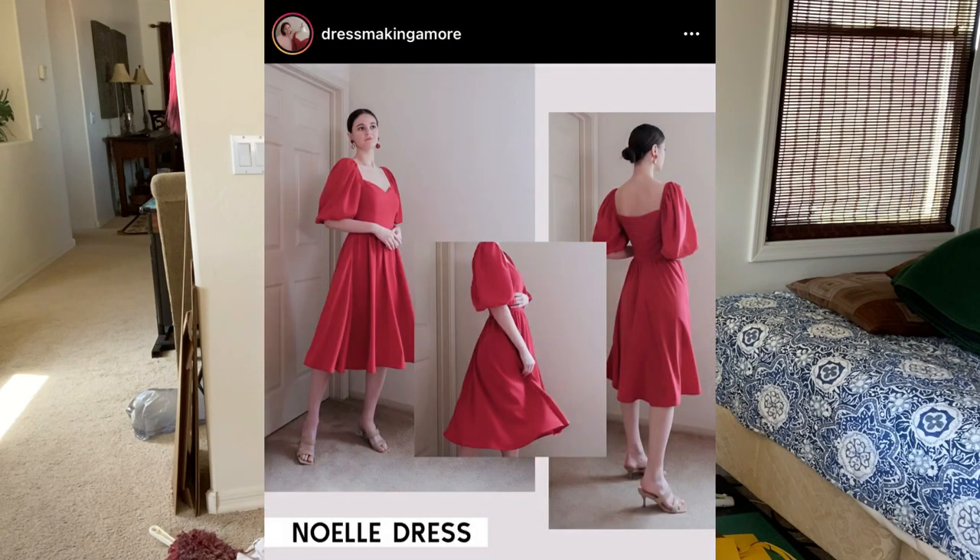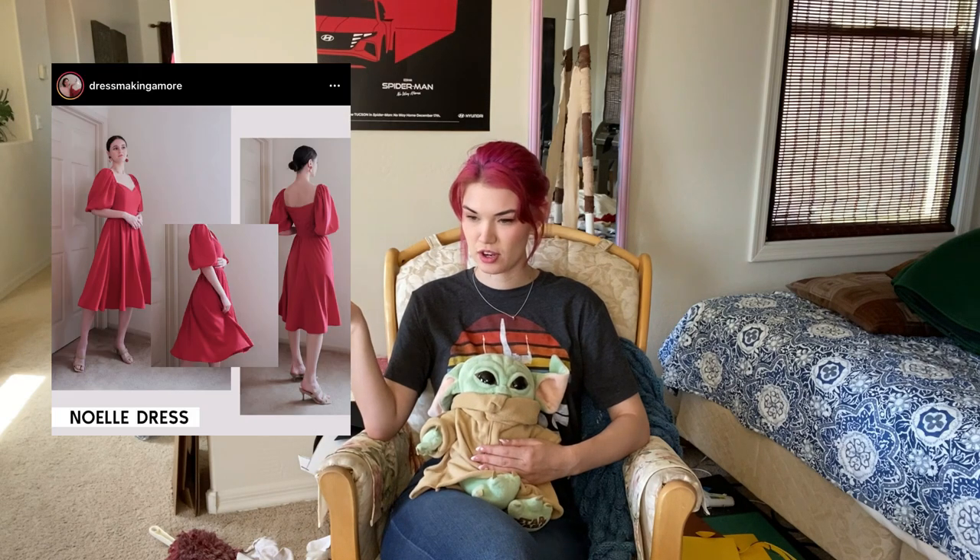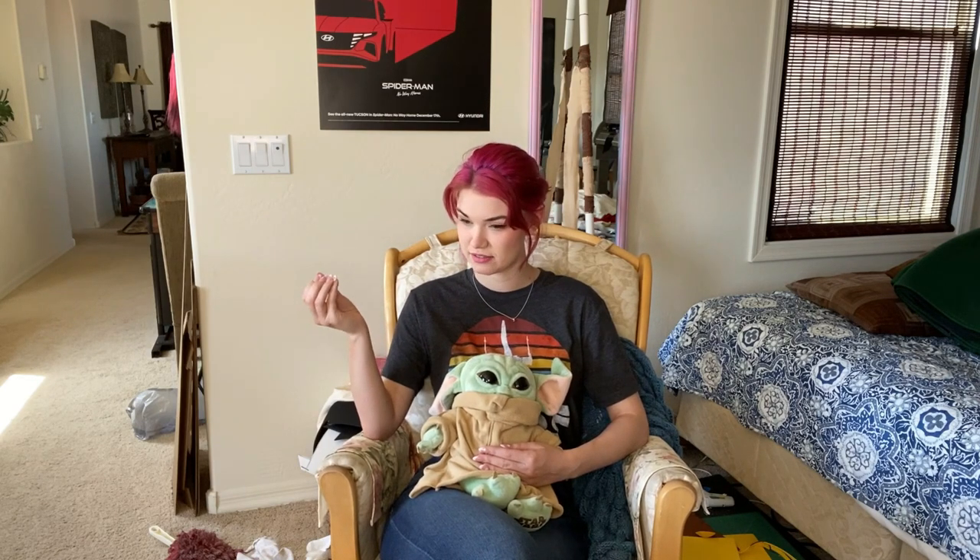It's spring — spring has sprung! It has come to us with the gloriousness of 80-degree weather and it will be gone in two weeks. For today we're going to be making a dress. I'm so excited. We're going to be making this dress which is from Dressmaking Amor, and her dresses are amazing. I absolutely love all of her designs, and then I saw this dress which just grabbed something inside of me and I thought I have to make it.